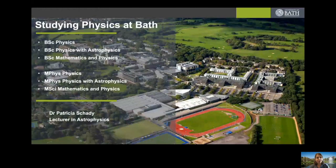Hello and thank you for logging in to listen to this talk on studying physics at Bath. My name is Patricia Shady, I'm part of the admissions team but I'm also a lecturer in the department of physics within the astrophysics research group. Over the next 25 minutes or so I want to give you a little bit of an overview of the physics department, how it would feel as a student to be there, and give you some details on the different courses that we offer.